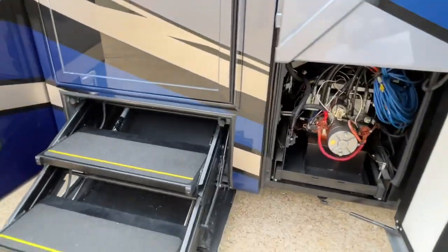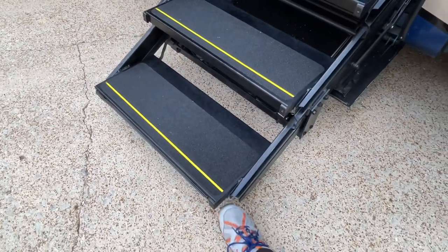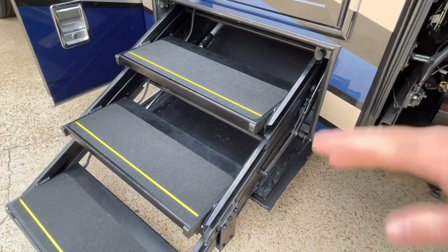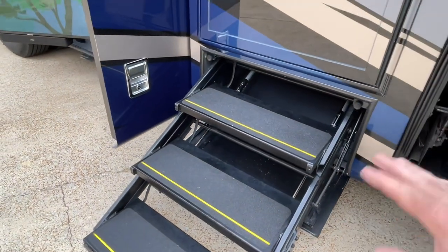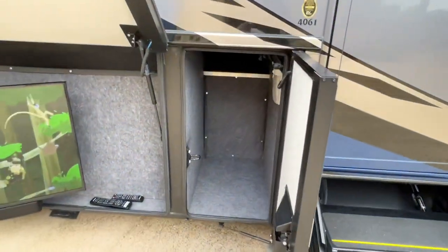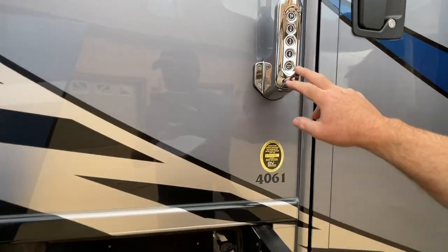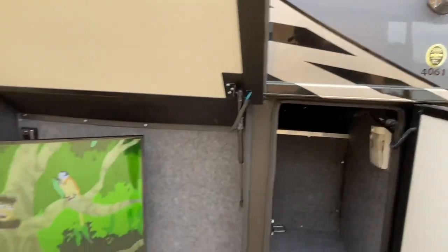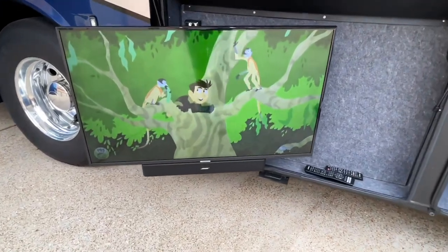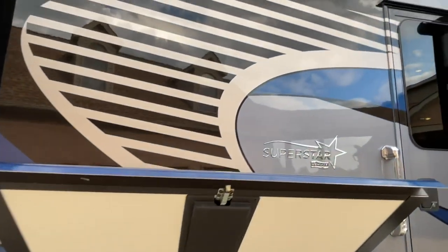Just like these steps here — they go low to the ground, so you can easily step in just a few inches right off the ground. When it closes, there's a cover that covers the hole, so you don't have to look at the ugly hole with the steps. And it's color-matching. Got the keypad entry here — you can lock and unlock the door. There's your outside TV. I believe that's a 42-inch TV. It's got a Bose sound bar.